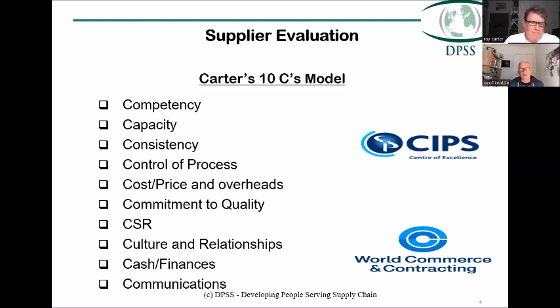On the CSR point, public sector regulations are changing and social value within CSR is becoming an ever-increasingly big topic — a big percentage of the award criterion. That's absolutely right, and it's part of what people describe as the Brexit dividend.